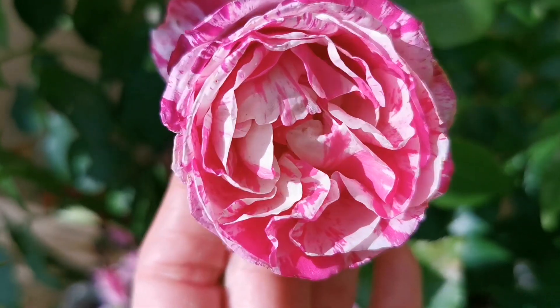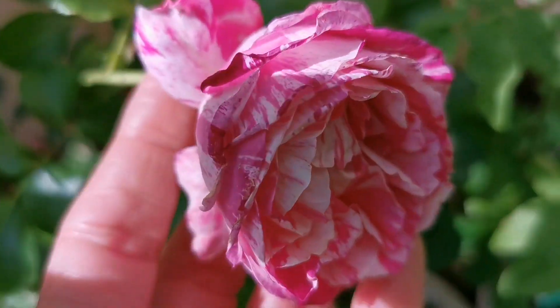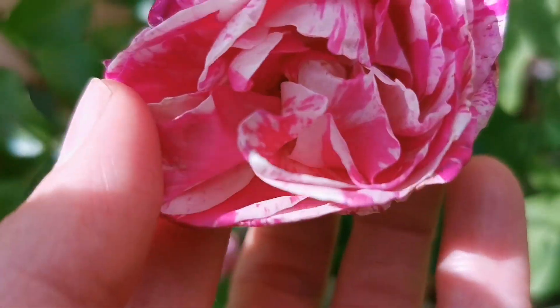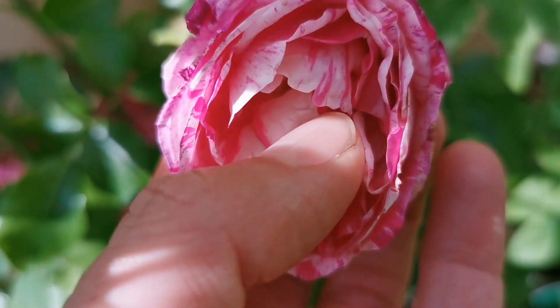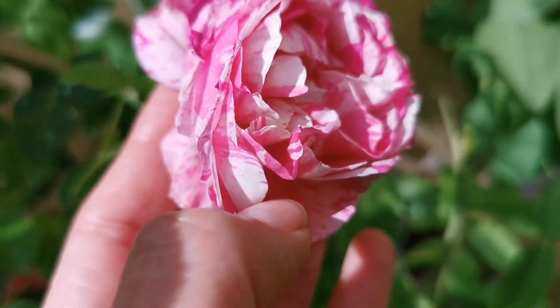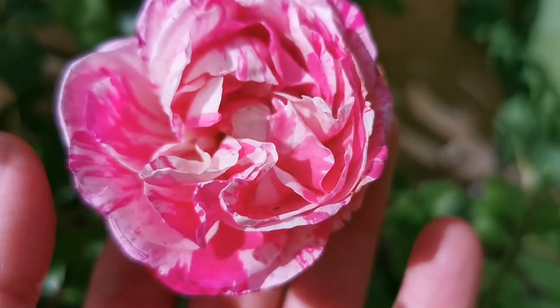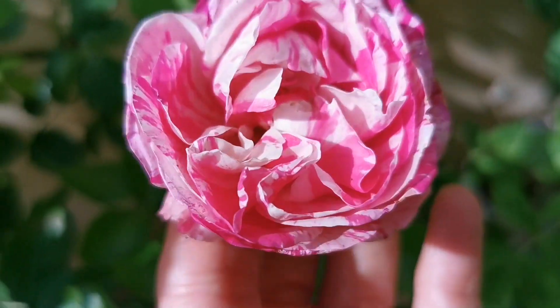This is Framboise Vanille, a variegated rose with wonderful scent. The name comes from ice cream that has vanilla and raspberry. These are a little bit longer than the Variegata di Bologna.